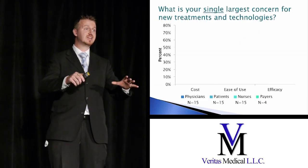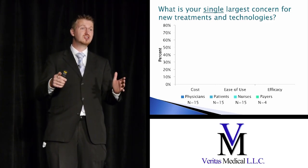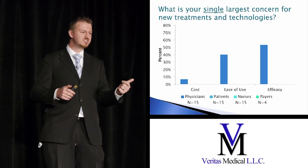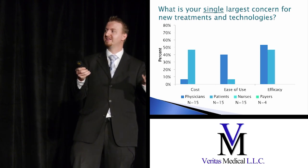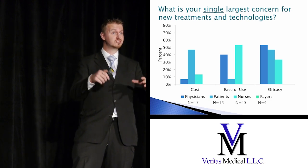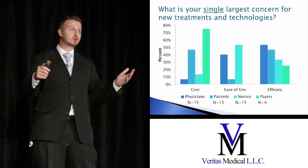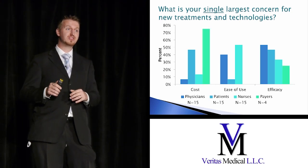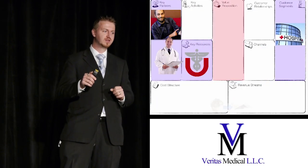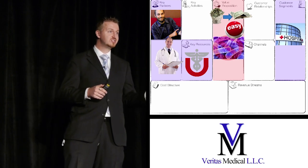We went back to the stakeholders and interviewed them to see what technologies they were looking for when evaluating new products. Doctors really wanted something efficacious but also easy to use. Patients wanted a balance between cost and efficacy. Nurses really wanted something easy to use that also worked. And the payers wanted something that could reduce cost and also showed good results. We translated all of these into our value proposition: it had to save money, it had to be easy to use, and it had to work.